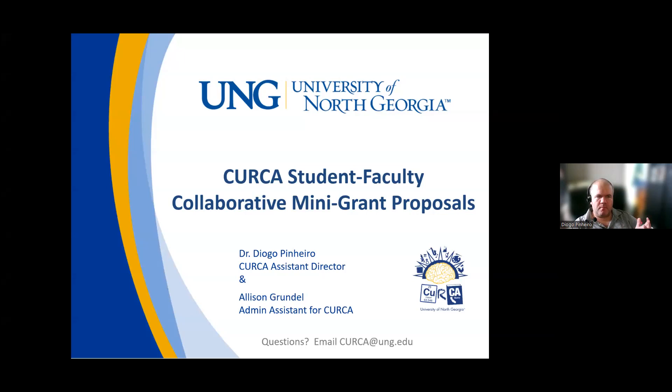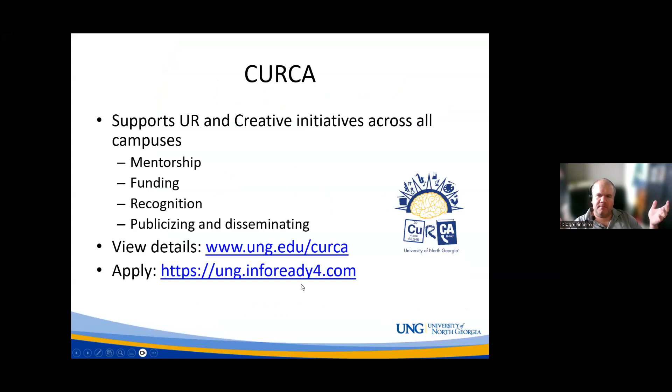KERCA is an office that exists to support undergraduate research and creative initiatives. We can help with mentorship, funding, recognition, and publication. You can go to our website to find our information. Most of our applications take place through the UNG InfoReady site. It's important to be clear that when we say we support undergraduate research and creative initiatives, it's not just typical scientific research — we support arts and creative projects as well.